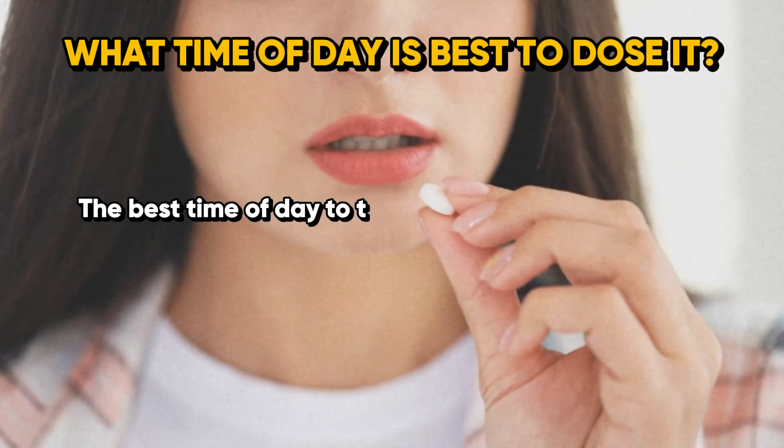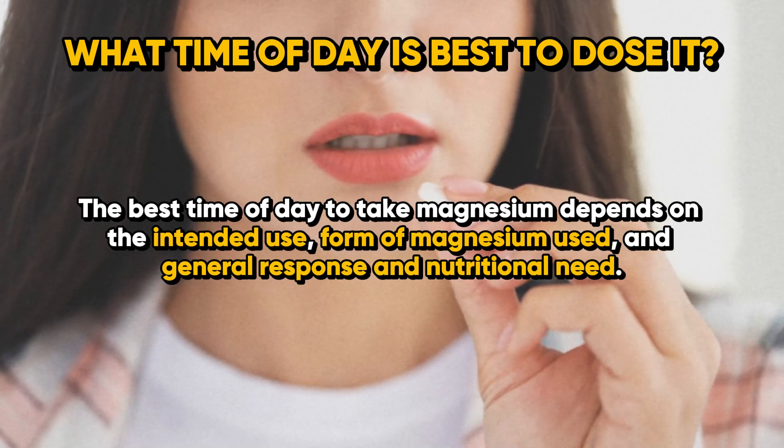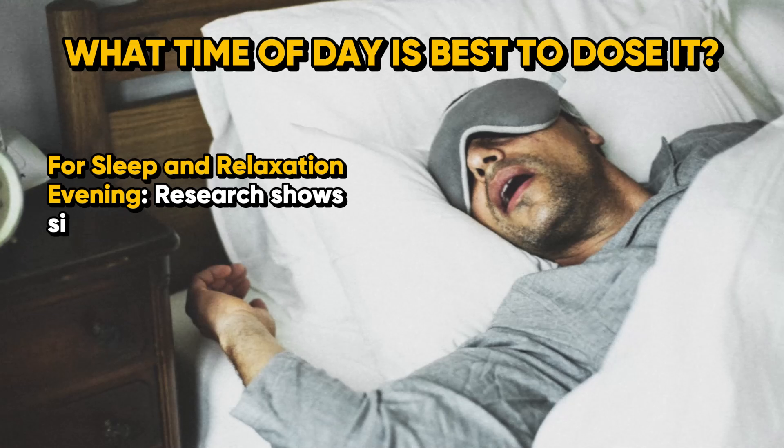So now you're probably wondering what time of day is best to utilize magnesium. I personally use magnesium at the end of the day, towards bedtime, because magnesium can lower cortisol, reduce stress, and I've seen improvements in my HRV scores and deep sleep scores according to my Oura Ring. The best time of day to take magnesium depends on the intended use, the form used, and general response and nutritional need.